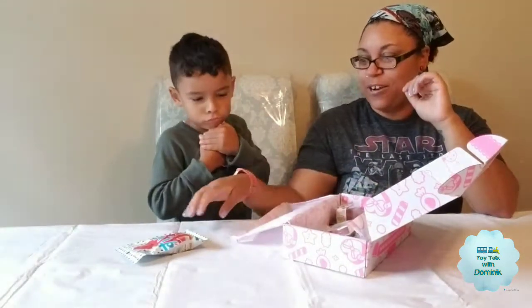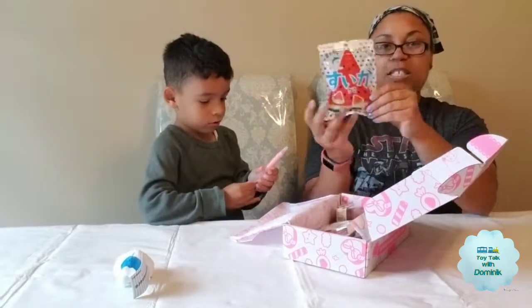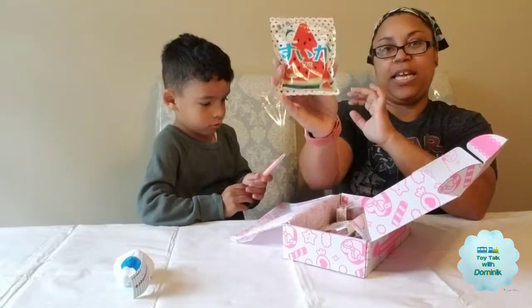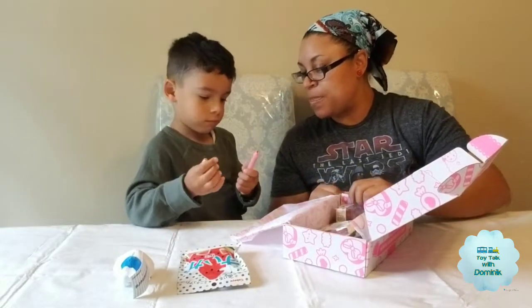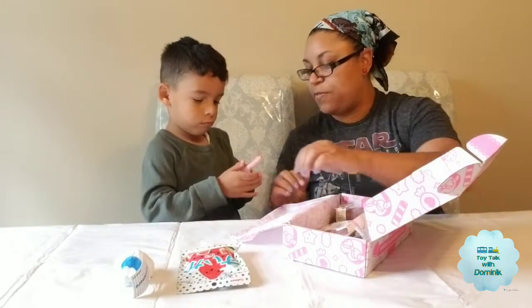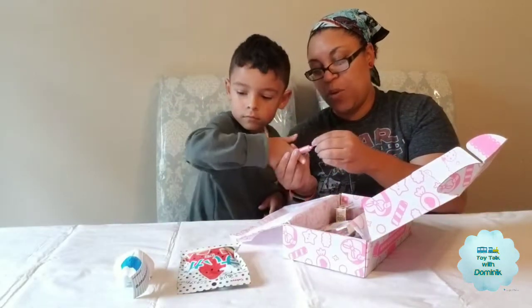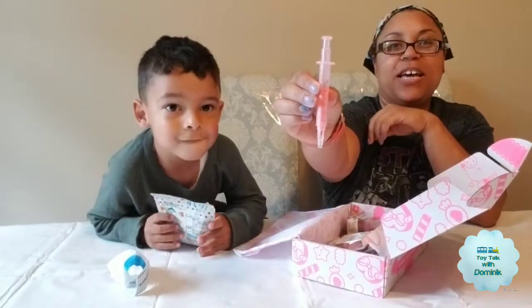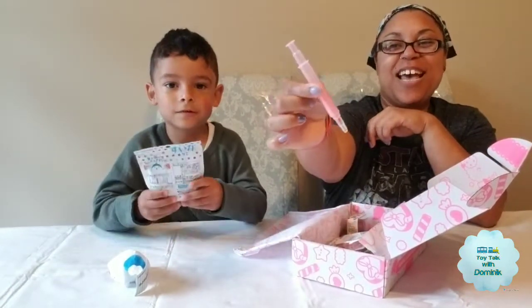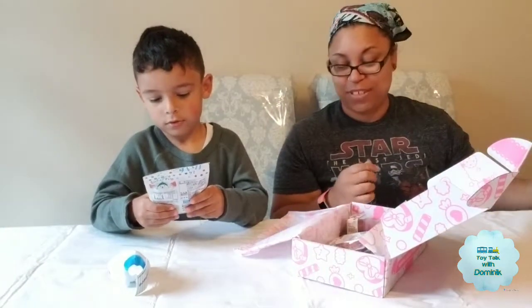Wow, there's a lot of stuff in here. They always put in some candy — this looks like little watermelon candies, so we'll have to try that. Okay, that looks like a marker, so we have to be careful. Oh, it's a highlighter — actually shaped like a syringe. I don't get it, but it's a highlighter and I don't have one, so that works.